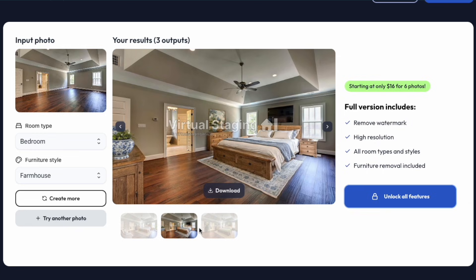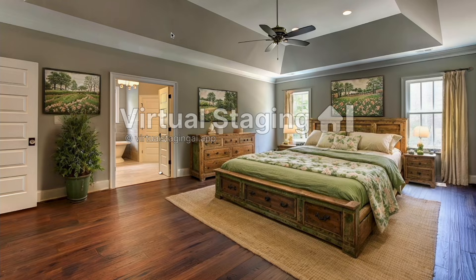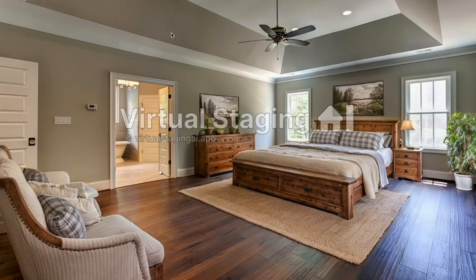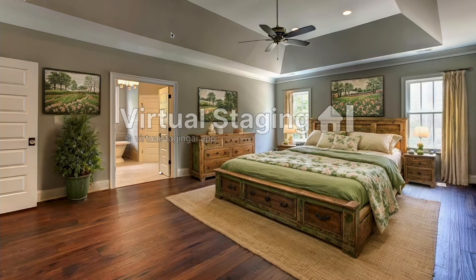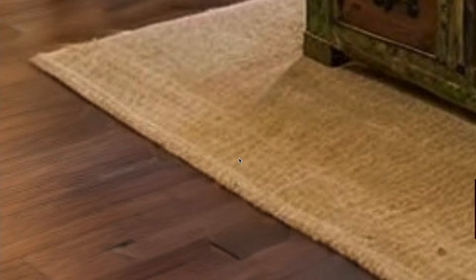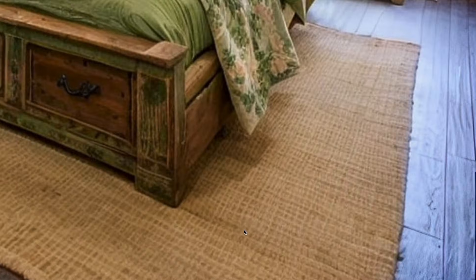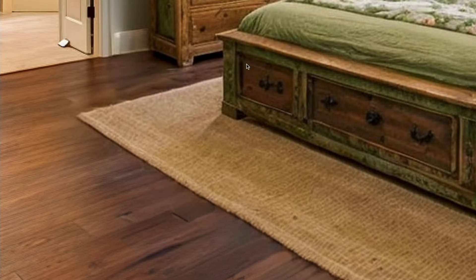You can see right away they convincingly have the sizing right and the orientation of the furniture correct. This is not the highest quality version — this is the free version, so you can go through and get a higher resolution and remove the watermark. But as we zoom in, you can see how convincing it is and how it just lays everything right onto the photo naturally, without you having to do anything other than upload the photo.